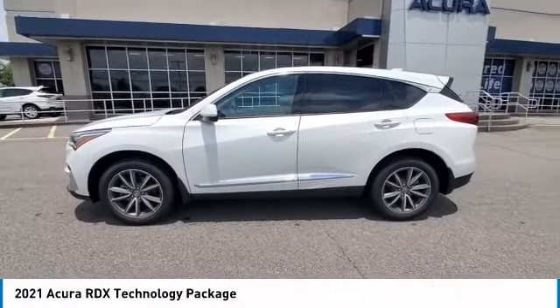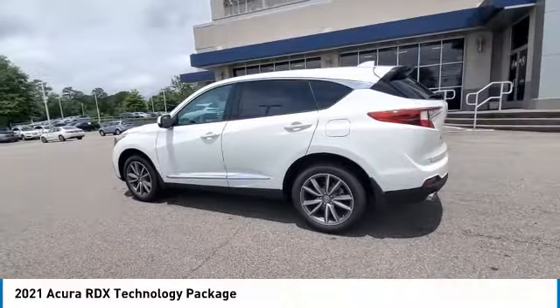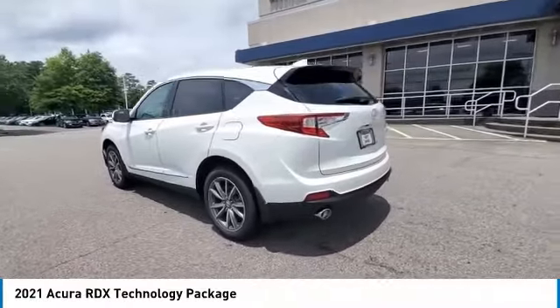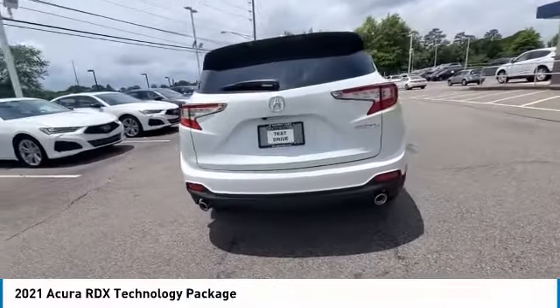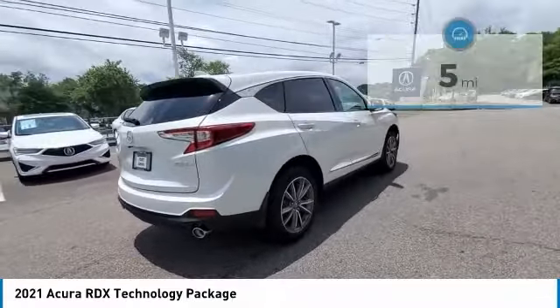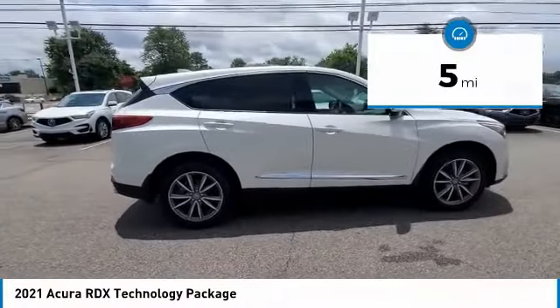We are pleased to show you the 2021 RDX. Viewed as Acura's answer to BMW's sporty X3, the RDX offers a stylish interior, plenty of sport, and a nice amount of utility. This vehicle has less than 100 miles. Here are some of this vehicle's great options.